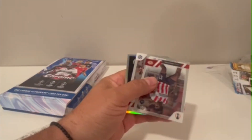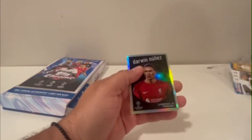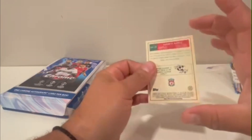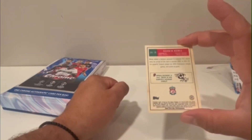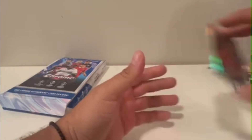Tomokashi, Yohana Bakayoko, Lorenzo Luca, Darwin Nunez — okay, that's a pretty nice looking card, not numbered. All right, that's a cool looking card.